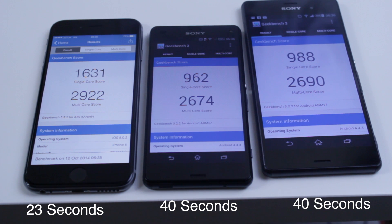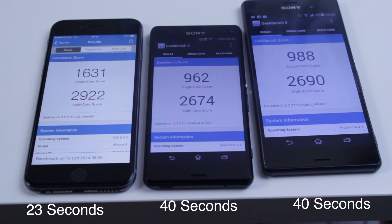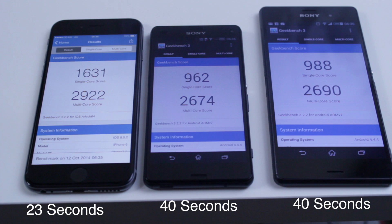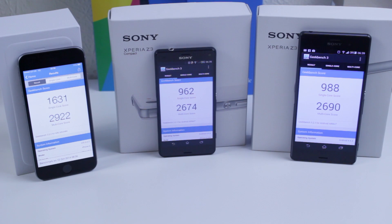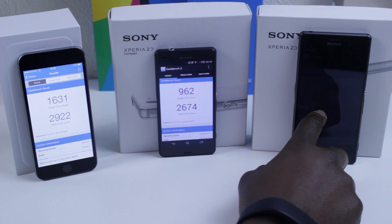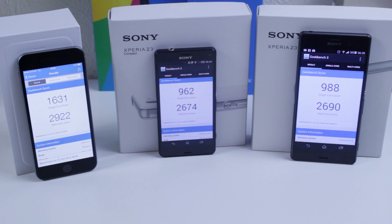As you guys can see, even though the iPhone 6 has a dual core processor, it still came out like a boss up against two of the most powerful Android handsets on the market. For single core, the iPhone scores 1631, compared to the Z3 Compact at 962 and the Z3 at 988. For multi-core, the iPhone scores 2922, the Z3 Compact scores 2674, and the Z3 scores 2690. So even for multi-core performance, the iPhone 6 is one of the best.